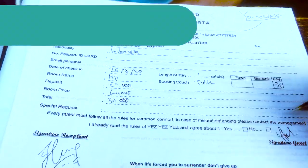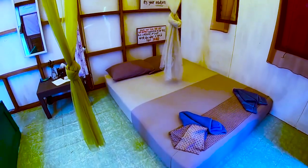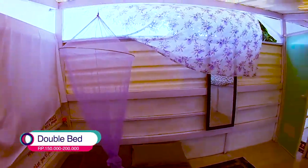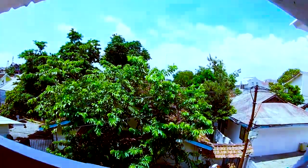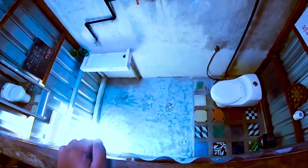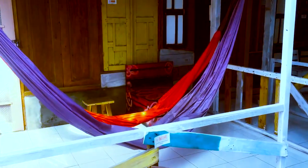Di sini ada berbagai macam kamar guys. Yang pertama kamar privat. Di sini bisa untuk 2-3 orang dengan harga 150 ribu sampai 200 ribuan. View di kamarnya itu seperti ini guys, kalau sunset kalian bisa lihat pemandangannya di sini. Kamarnya itu seperti ini, dengan kamar mandi dalam. Kamar mandinya juga unik. Dan di setiap depan kamar privat, itu ada gantungan ayunan seperti ini guys.